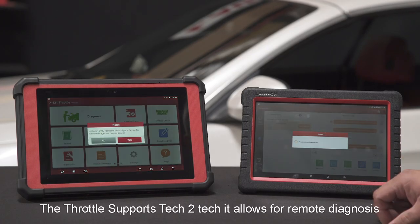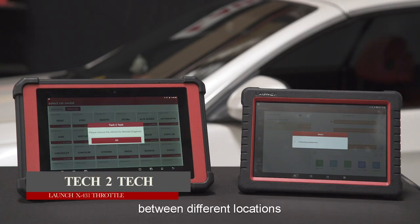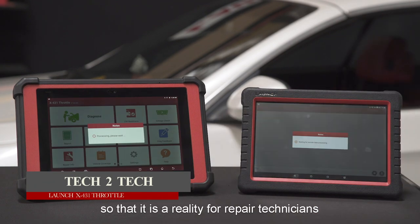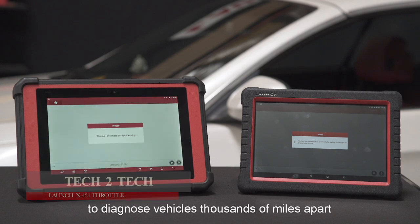The Throttle supports Tech-to-Tech, which allows for remote diagnostics between different locations, making it a reality for a repair technician to diagnose vehicles thousands of miles apart.